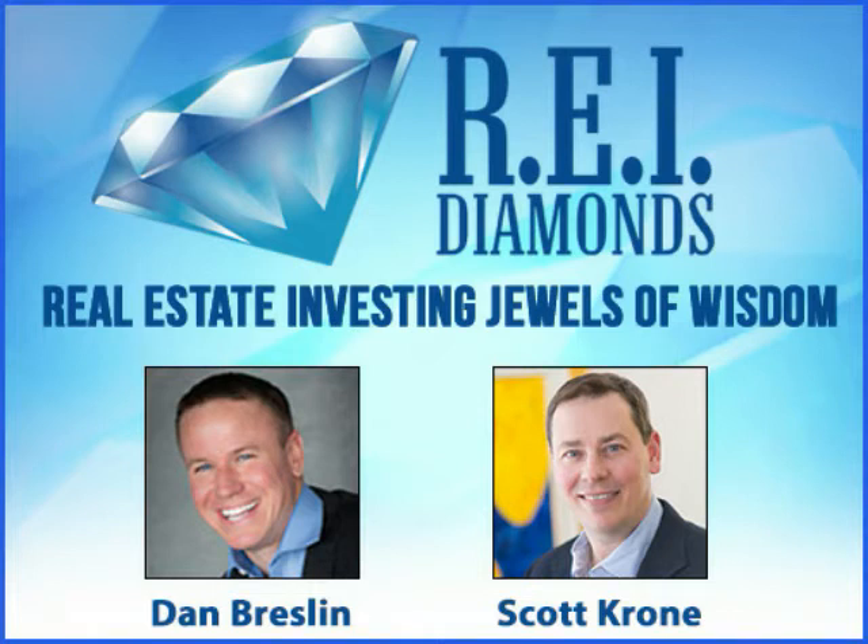Welcome to the REI Diamond Show, Scott. Dan explains he's excited to have a local Chicago-area guest, noting his company also operates in Atlanta and Philadelphia. He asks Scott to give the origination story — how he got into real estate and how his career developed to what he's doing today.